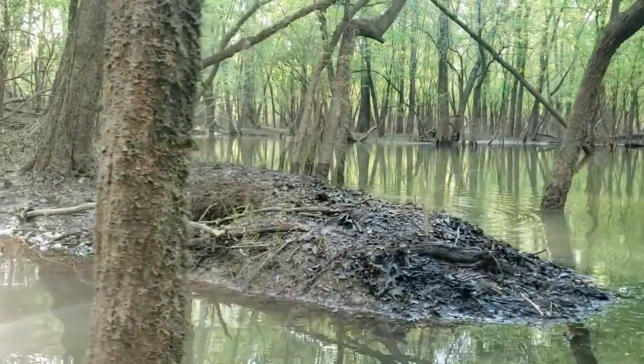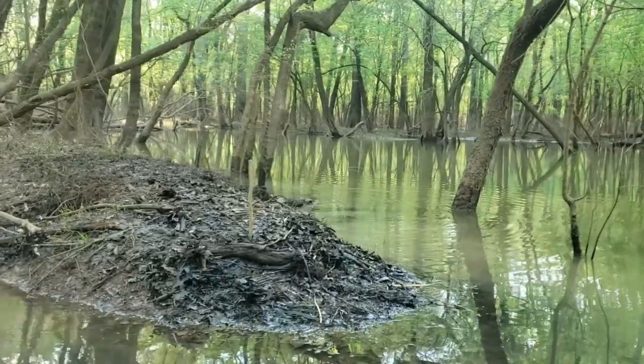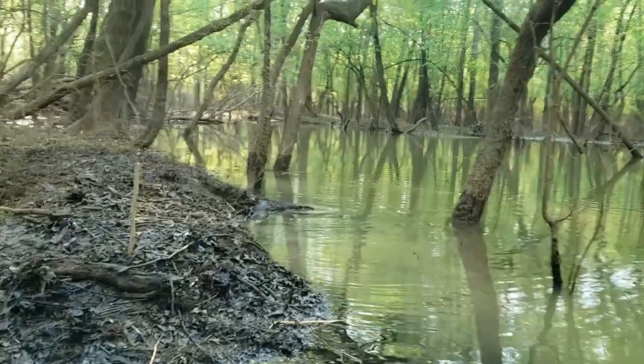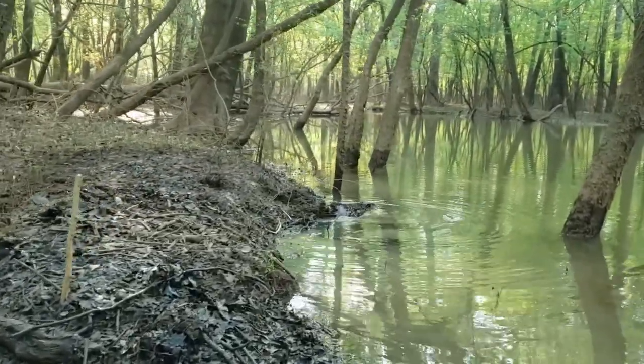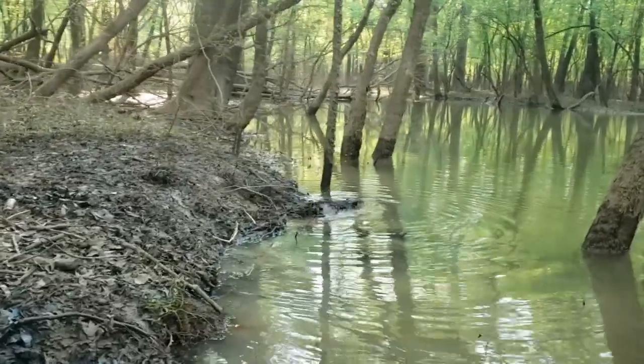We got ripples — there he is! He must have got hung up right there. It's a back foot catch.